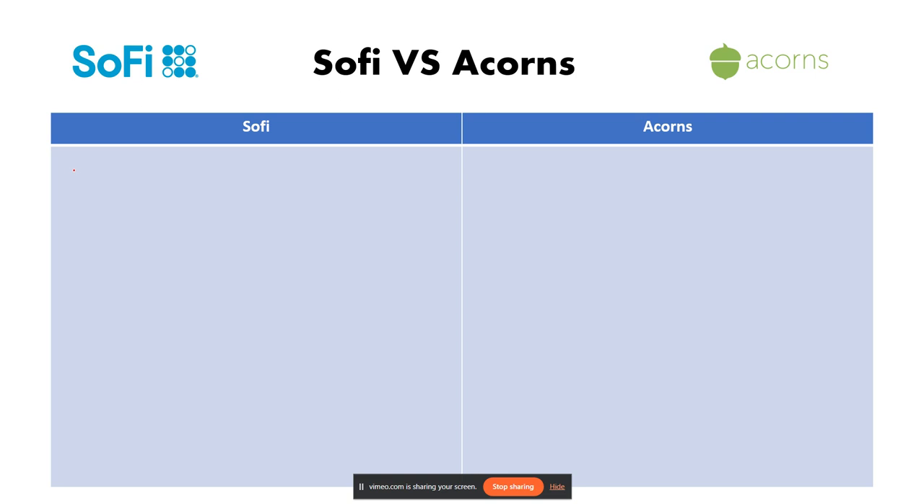Let's look over the pros of SoFi. The first pro is that it is free to use — there are no account minimums, no management fees, and no commission fees. You don't need a minimum balance to get started.